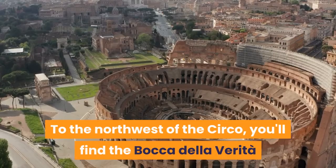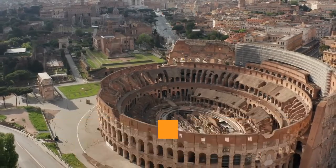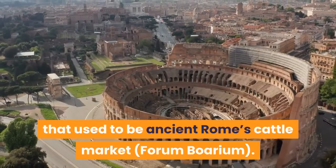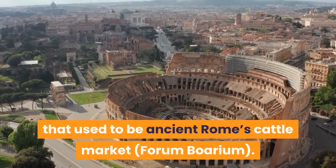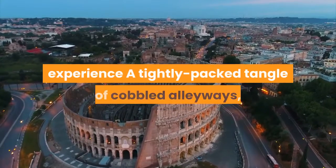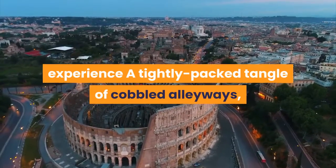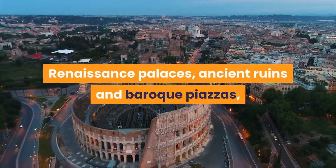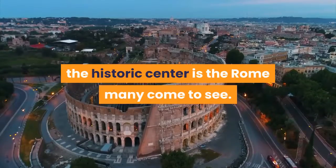To the northwest of the Circo, you'll find the Bocca della Verità and a couple of early Roman temples in an area that used to be ancient Rome's cattle market, the Forum Boarium. Centro Storico — best neighborhood for the Roman experience. A tightly packed tangle of cobbled alleyways, Renaissance palaces, ancient ruins and baroque piazzas, the historic center is the Rome many come to see.